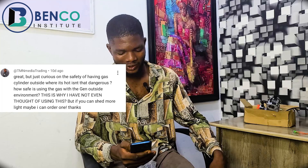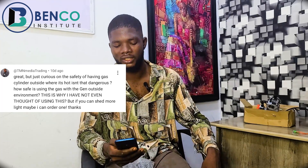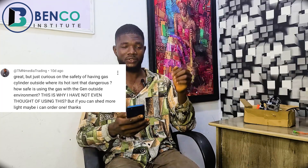Just curious about the safety of having the gas cylinder outside — it's hot. Isn't that dangerous? How safe is using the gas with the generator outside? This is why, if you can afford to install gas pipes, please go install them. Most persons I know who ask this question have their gas cylinder right there in their kitchen and use it to cook. You are not scared using your gas cylinder to cook in your kitchen — so why are you scared using this gas carburetor to power your generator? Apply the necessary safety measures. If you have the funds to do the conversion, go do it right away.